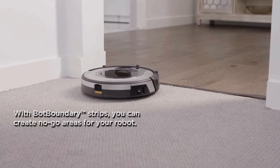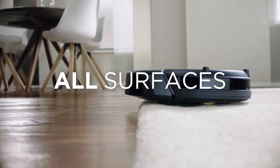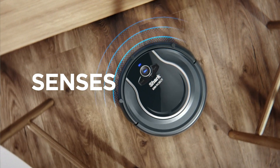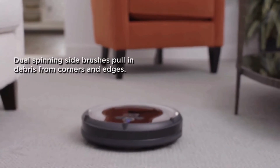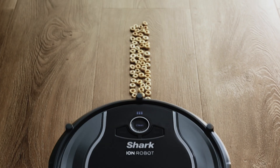Without mapping capabilities, it kind of just wanders around, sometimes cleaning the same spot more than once. But in their experience, using the AV-751 every day kept their whole house tidy. One day it might tackle the kitchen and living room, and the next it could be the laundry room and bathroom — and it managed to keep up with their two dogs and a cat, which is no small feat.